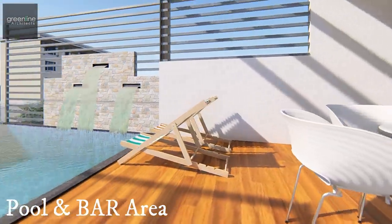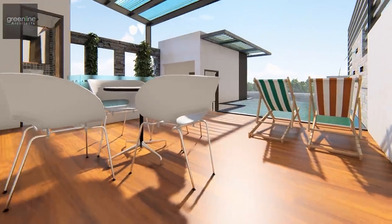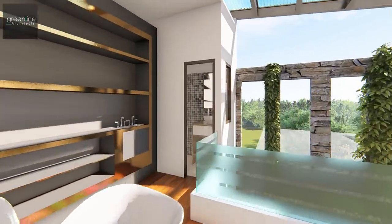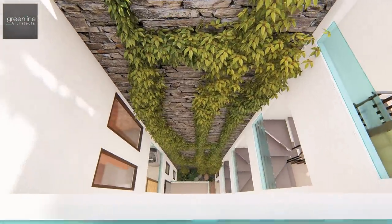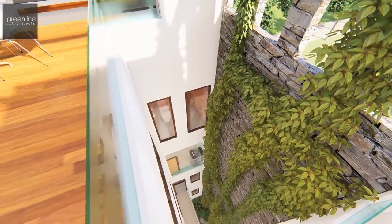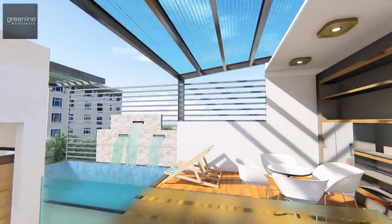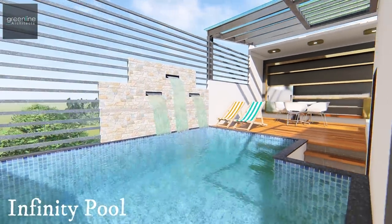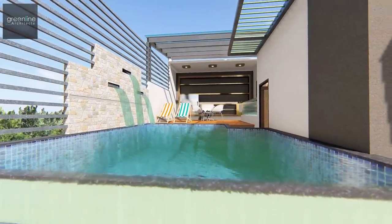This floor is partially covered for the private bar, which was given natural light and ventilation through a skylight. The terrace swimming pool is conceptual and can be replaced with a terrace garden.